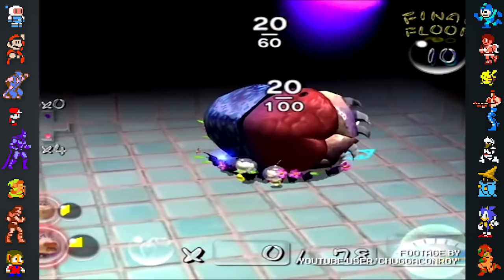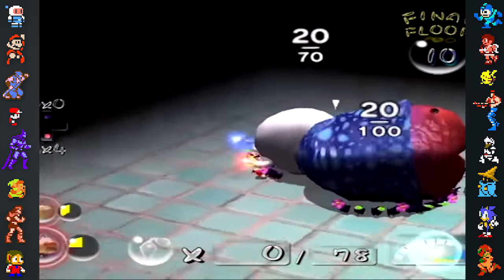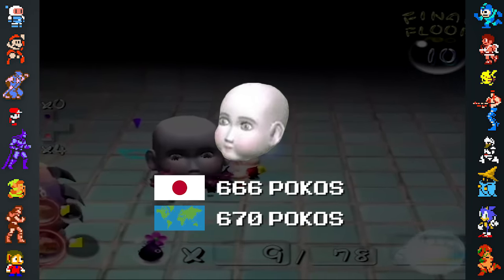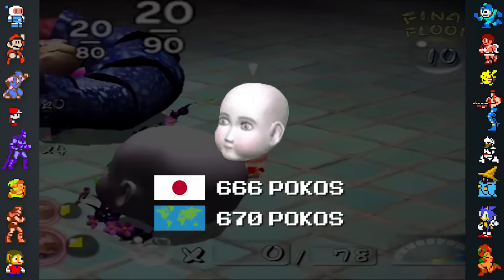There's actually a whole bunch of other interesting changes that were made throughout the Pikmin series. In the Japanese version of Pikmin 2, the Silencer item was worth 666 Pocos. This was changed to 670 Pocos in the international release because of the religious connotations of the number 666.